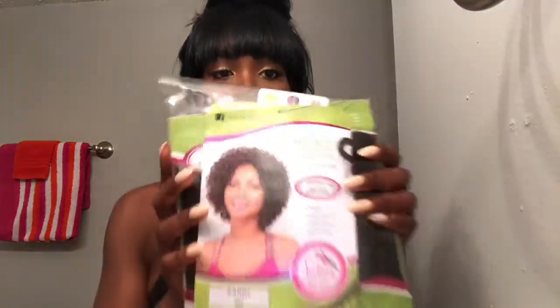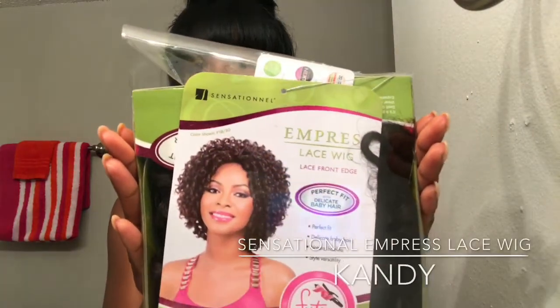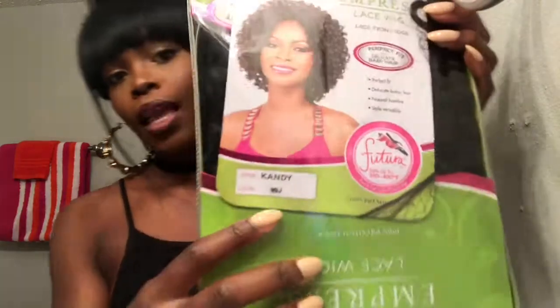Hey guys, welcome back to my channel. I hope you guys aren't tired of seeing me because I'm just getting started. Today I'm coming to you guys with another wig review. I told you I'd do an unboxing for y'all, so I'm here today to do one. We're going to be working on Empress Lace Wig Candy — with a K — this is a curly wig and I love my curly hair.